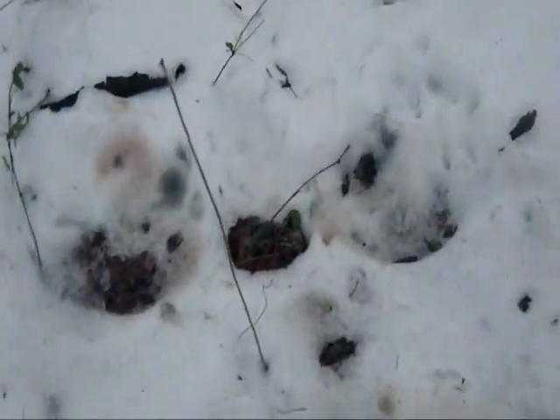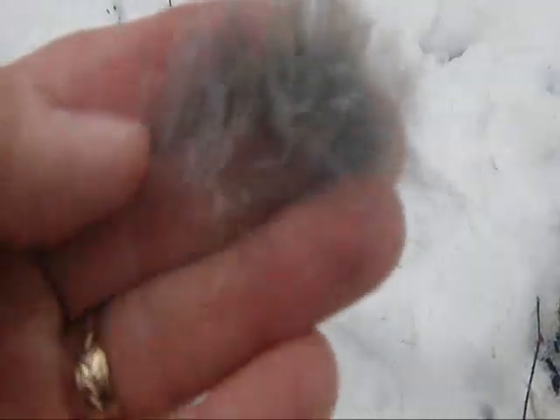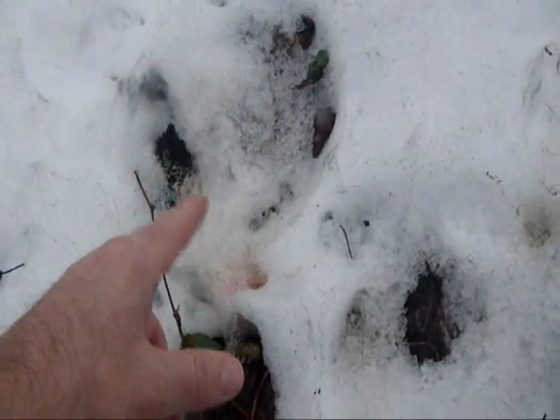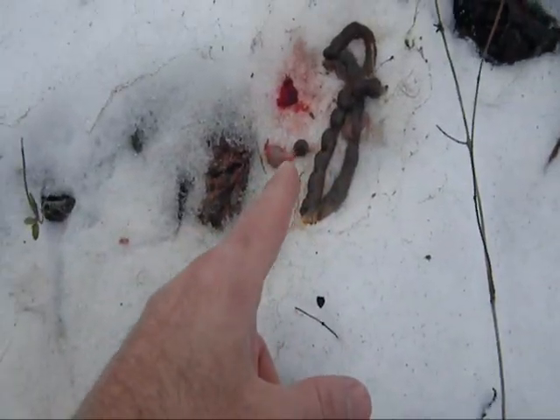Well here's a really interesting find. I'm marching along here and I see a blood spot. And here we have entrails. You can see that the body of the victim laid here in the snow as it's melted. Here in the snow it melted more, and again here. And its entrails are left behind.